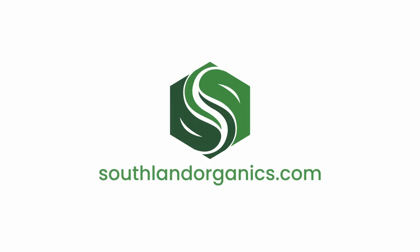Hi, I'm Alyssa from Southland Organics, where we are making it a priority to bridge the gap between agricultural producers and consumers. For more information on ag literacy, check out southlandorganics.com.